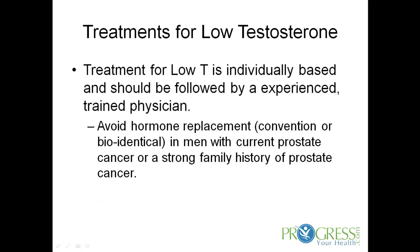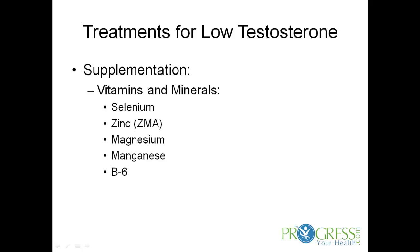Treatment for low T is individually based and should always be followed by an experienced, trained physician. Avoid hormone replacement, either conventional or bioidentical, in men with current prostate cancer or a strong family history of prostate cancer.